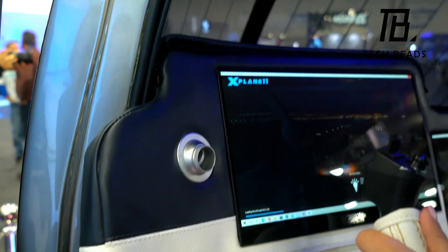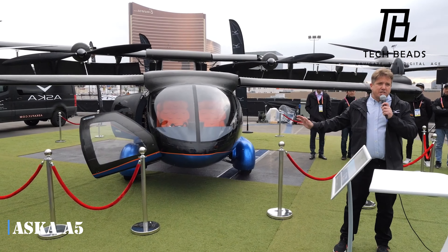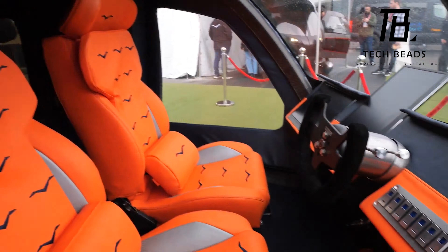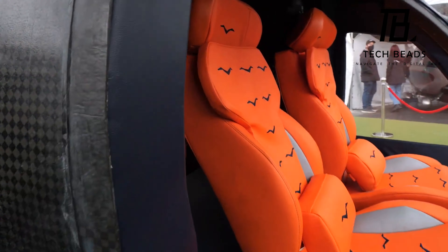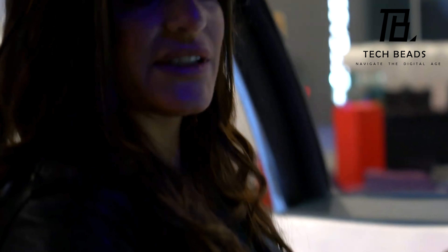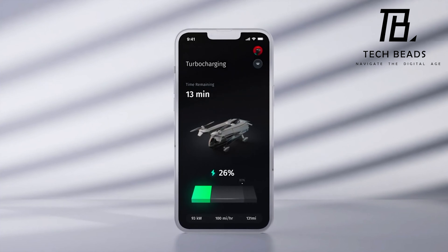Introducing the Aska A5, a new addition to the fully functional flying cars available today. This cutting-edge invention is a four-seater electric flying car that uses a set of wings and drone-like propellers to achieve a maximum airspeed of 150 miles per hour and a total range of 250 miles per charge.